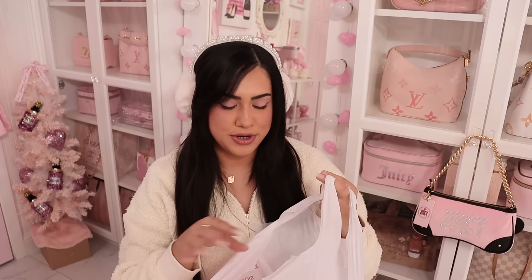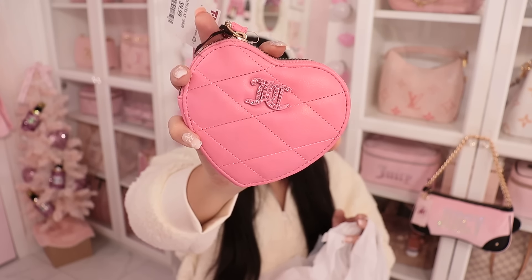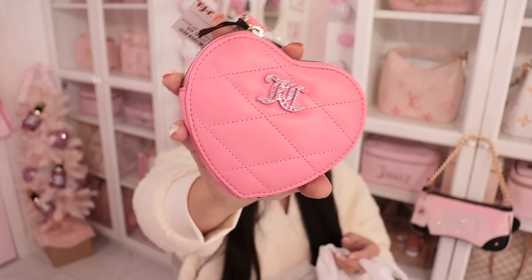There's a little bag in here that I got from TJ Maxx, the same trip where I got that Barbie case I showed in my previous video. I found this beautiful heart wristlet — it's a Juicy wristlet. I'm just a sucker for anything with hearts and Juicy. This was only $9.99. Look how pretty that is — I had to get it.